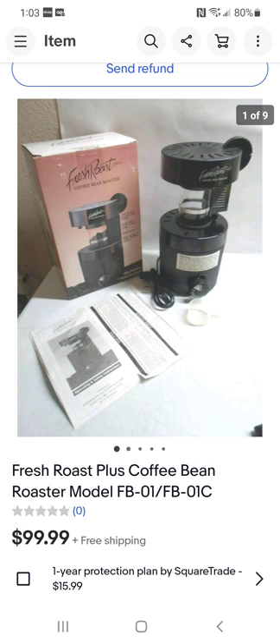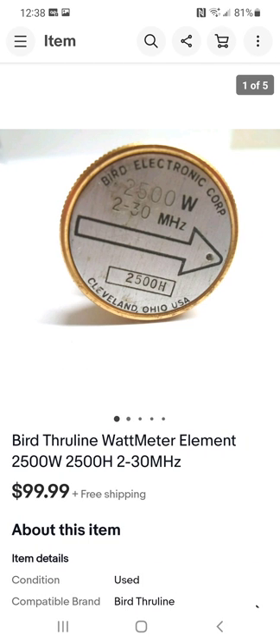This item right here is a roaster for coffee beans — it roasts coffee beans. This is like the second one I found; the first one didn't have all the parts. This is a complete one with the instructions and everything. I paid $6 for it and sold it for a hundred bucks.